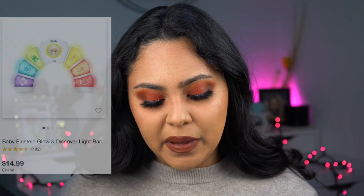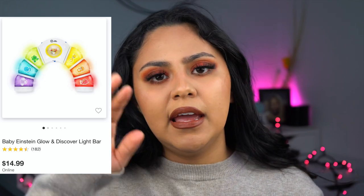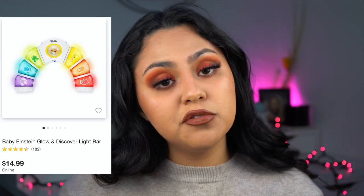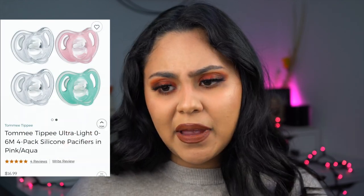Number two is the Baby Einstein Glow and Discover Light — it's a little piano that has three tiles on each side and a spinning rattle in the middle, retailing for $14.99. It has lights that catch their attention. We pulled it out at two months because that's when he really wanted to spin the rattle and touch the buttons. Anytime he was super fussy and didn't want milk or wasn't sleepy, I'd bring out that toy and it was always a lifesaver.